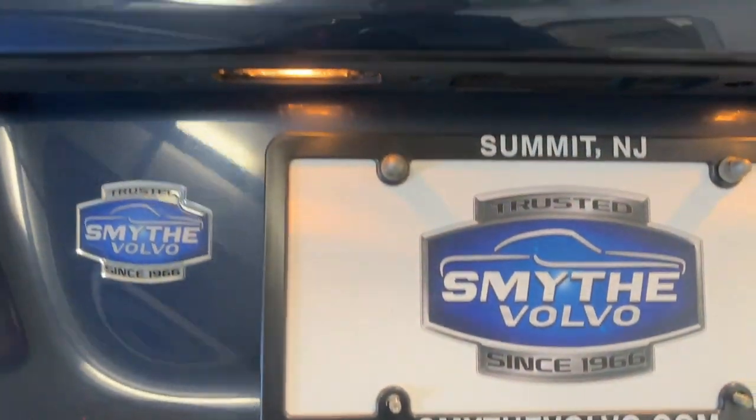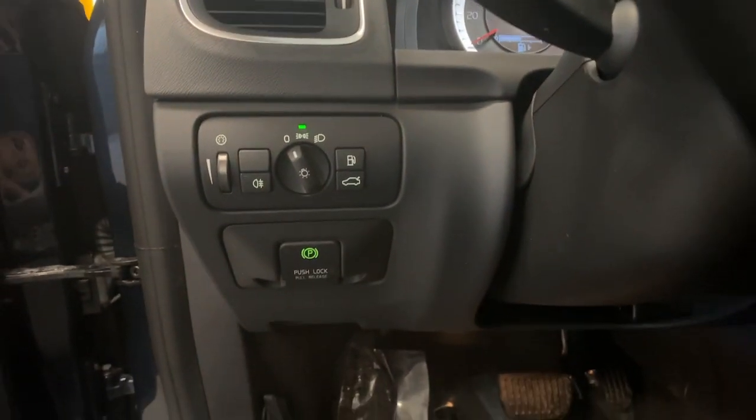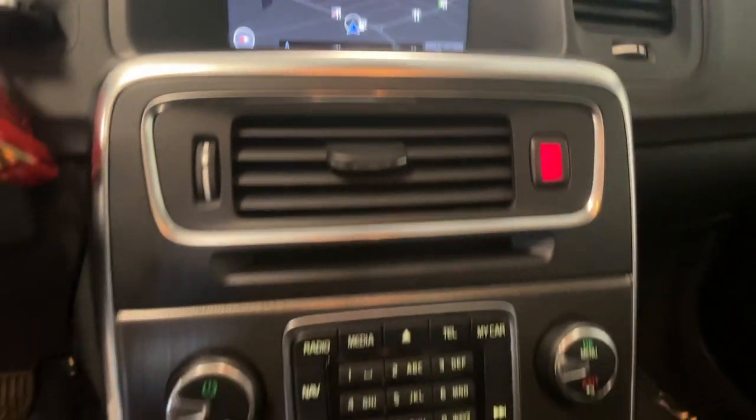These are just some of the great options this vehicle comes with: keyless entry, fog lamps, premium sound system, satellite radio, heated mirrors, electronic stability control, aluminum wheels, alarm, power driver seat, and steering wheel audio controls.